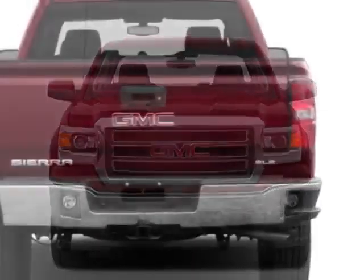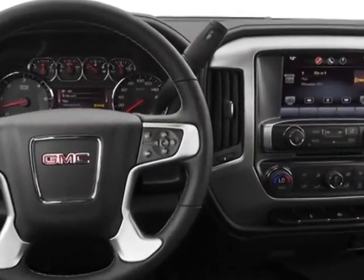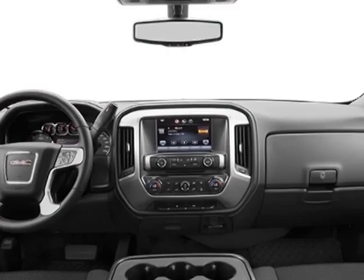This Sierra 1500 boasts a 5.3 liter engine and has a 6-speed automatic transmission. Additional options for this vehicle include the option package discount.